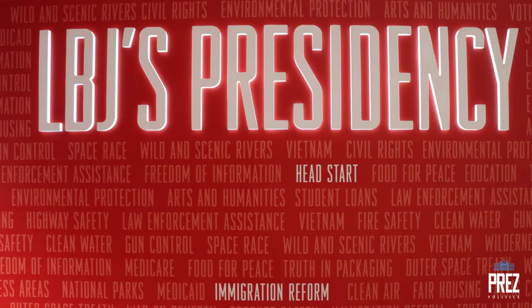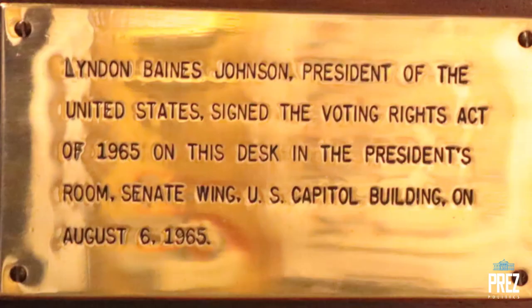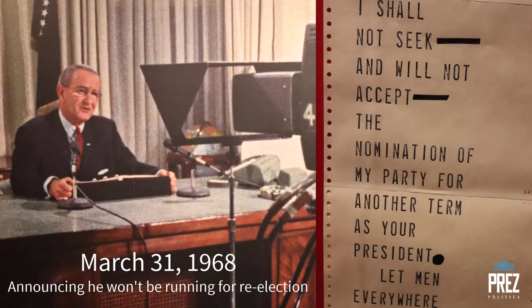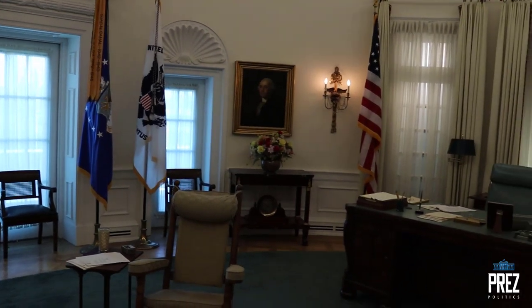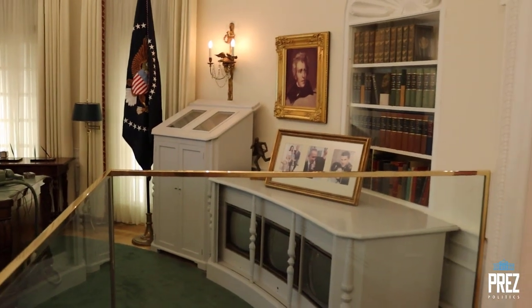The fourth floor covers LBJ's impact on civil rights legislation of 1964 and 1965, which was one of the greatest contributions of his presidency. It also covers the Great Society, the space race, foreign policy, and of course Vietnam, which really ended up being the greatest burden Johnson carried during his presidency. You take an elevator from the fourth floor all the way up to the 10th floor.